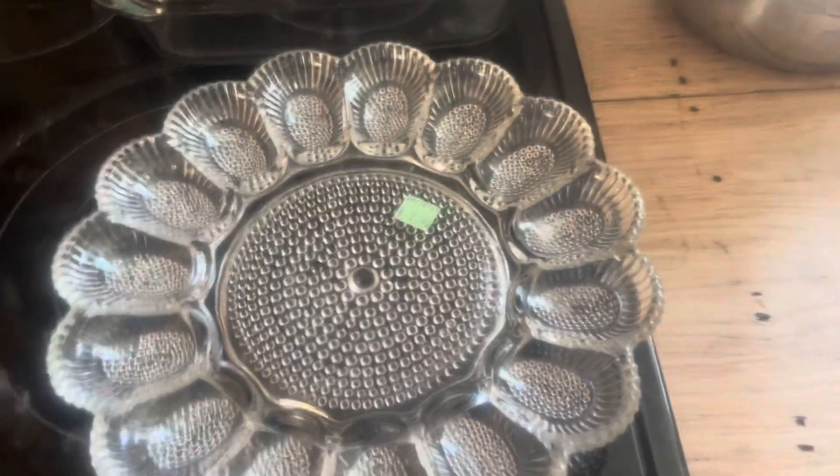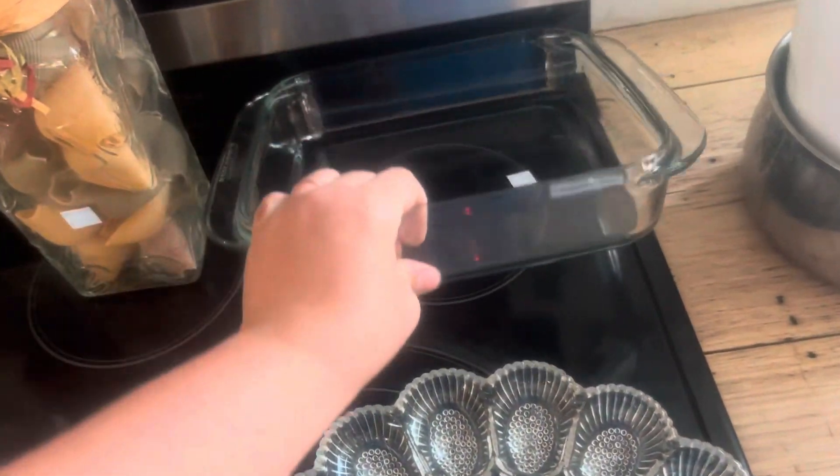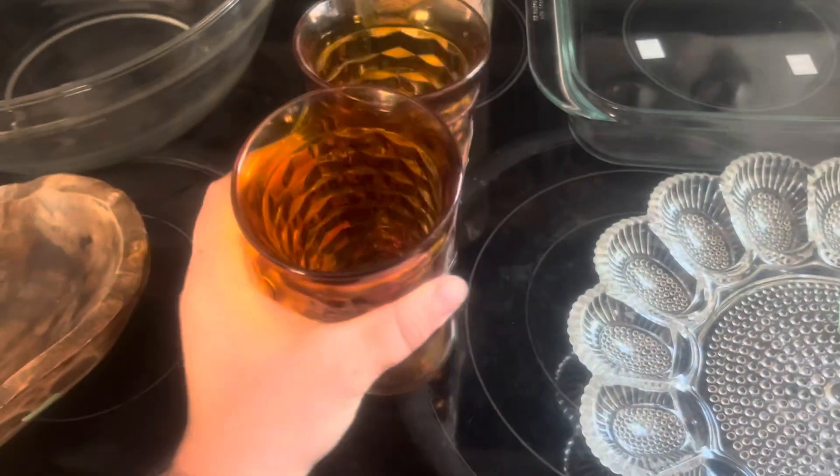This was $2.99 — it's a double egg tray, doesn't have a brand. This is a Pyrex dish, the Pyrex brand, $2.99. These two glasses were $1.99.